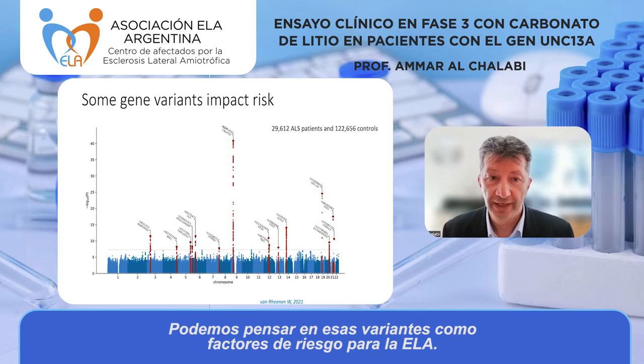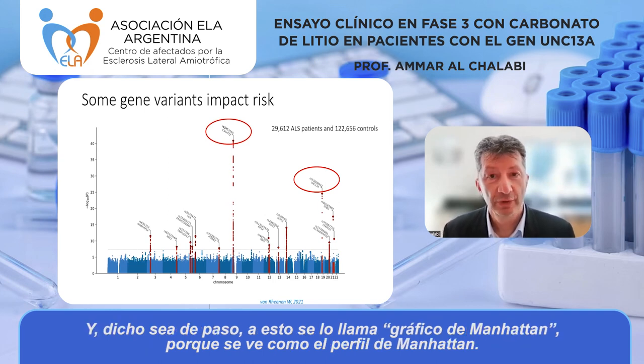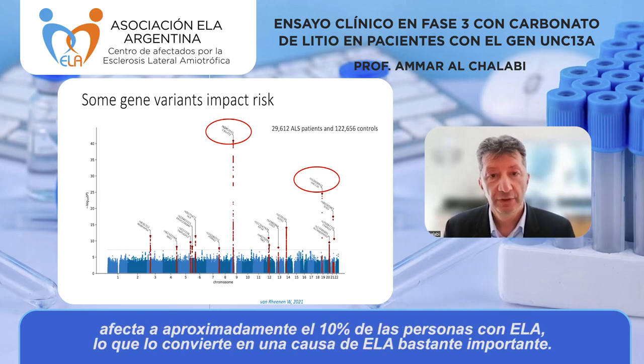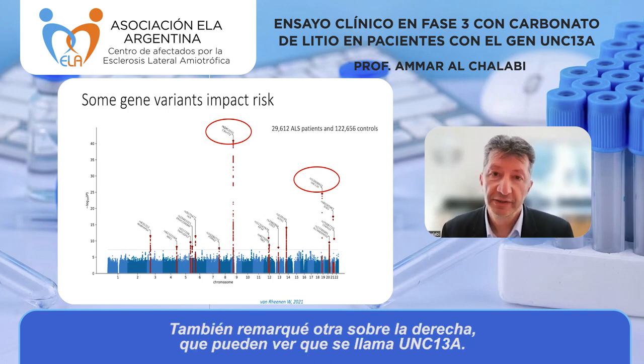All these red lines show genetic variants that are more frequent in people with ALS — you can think of them as risk factors. This very large signal in the middle — this is called a Manhattan plot because it looks like the skyline of Manhattan — comes from a gene called C9ORF72, which in the UK affects about 10% of people with ALS. I've highlighted that because it increases risk, but actually all of these variants do.